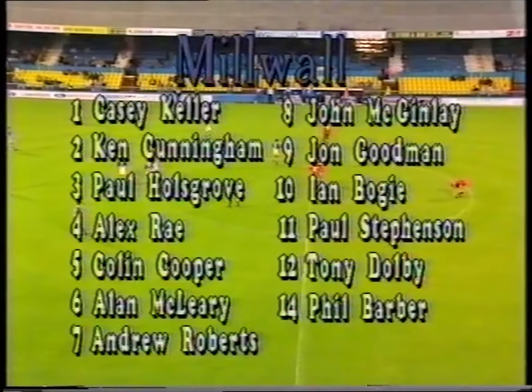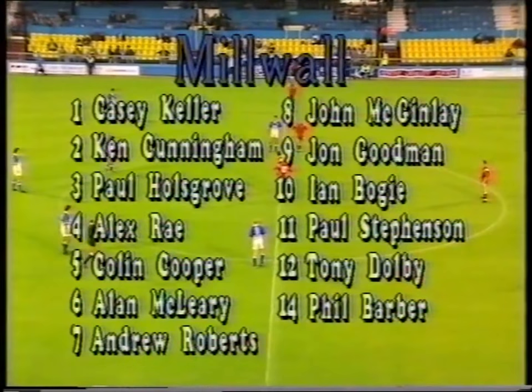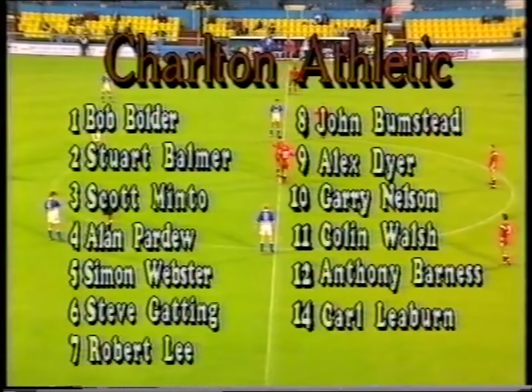In the first round of the new Anglo-Italian Cup, here's Lions commentator Paul Gaynor. Good evening and welcome to the Den for tonight's Anglo-Italian Cup match between Millwall and Charlton Athletic. Millwall and Charlton are in a group of three that includes Portsmouth. A good result tonight will give Millwall confidence when they visit Portsmouth. A win for Charlton will put them in a very good position as they'll then play Portsmouth at home.